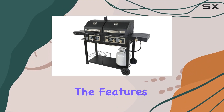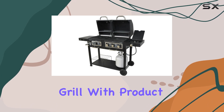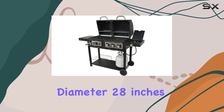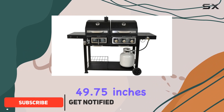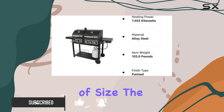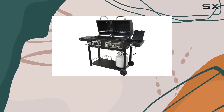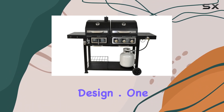Today, we're diving into the features of the Blossoms Dual Fuel Combination Charcoal Gas Grill. With product dimensions measuring 64 inches in diameter, 28 inches in width, and a height of 49.75 inches, this grill is an absolute beast in terms of size. The stainless steel color gives it a sleek and modern look, complemented by a painted finish type that adds durability to the overall design.